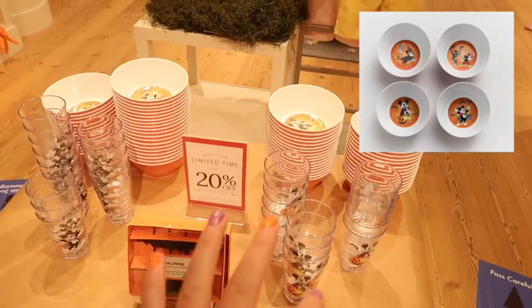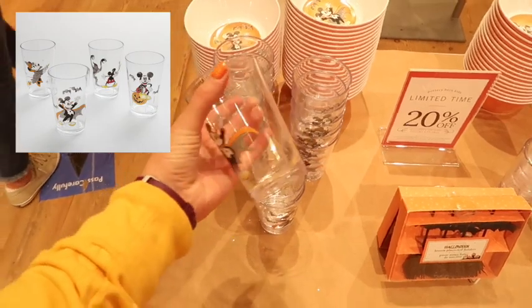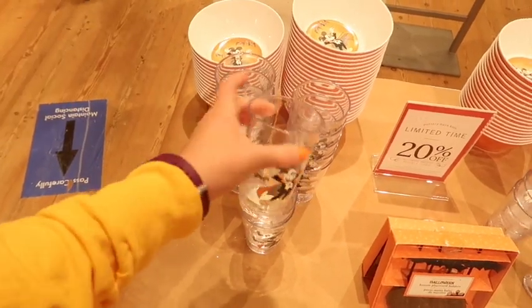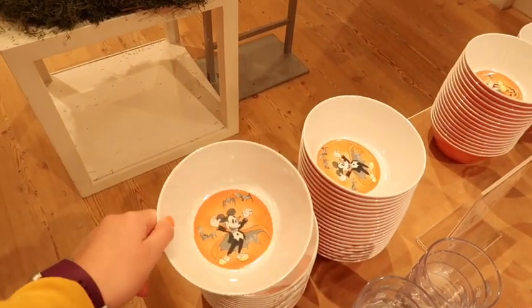After looking at them, there's actually four different designs. There's the Mickey sitting on the pumpkin which I just showed, and then there's Vampire Mickey. Same idea, same price, just different prints.